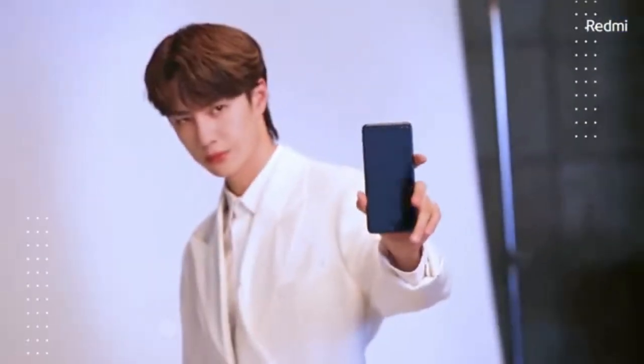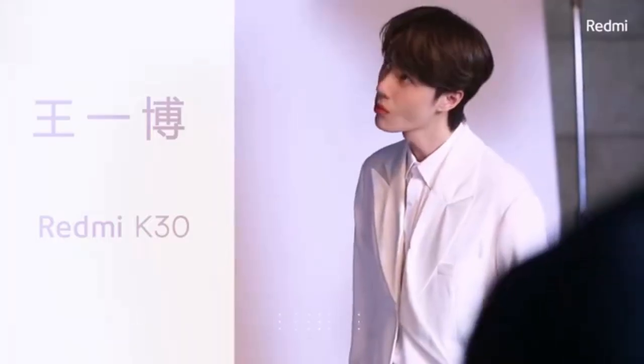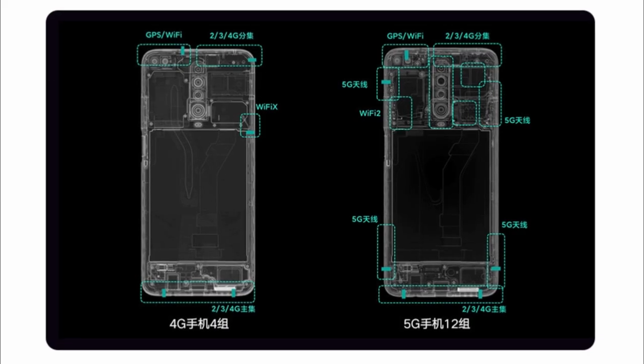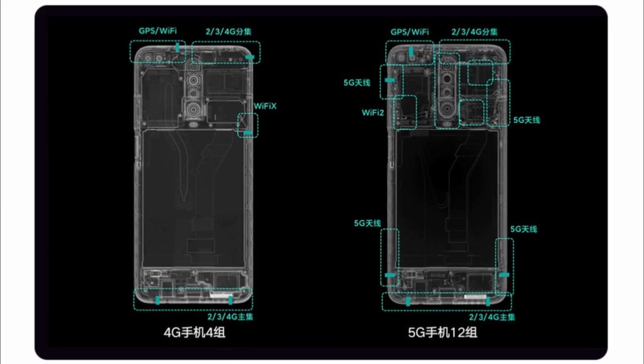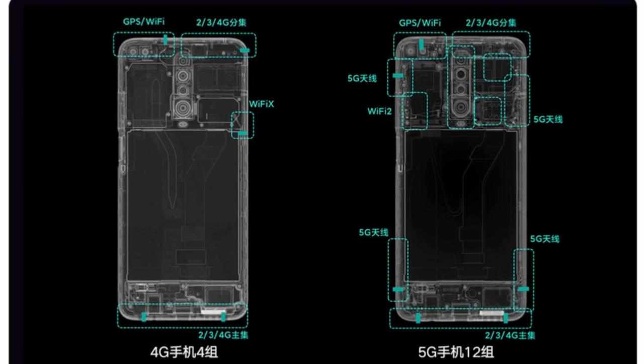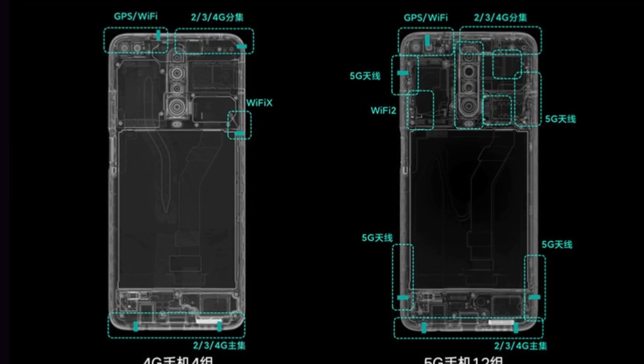If you are confused why the Redmi K30 has a hole-punch display instead of a full-screen design like the Redmi K20, Redmi's general manager said via a post that using a pop-up camera mechanism increases the thickness of the phone. He also shared an image which shows that while a 4G phone needs just 4 antennas, the number is around 12 for a 5G phone.